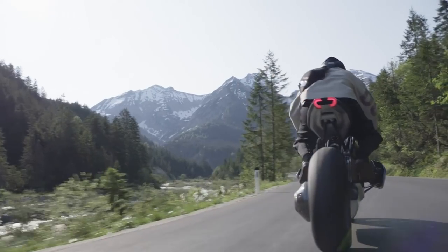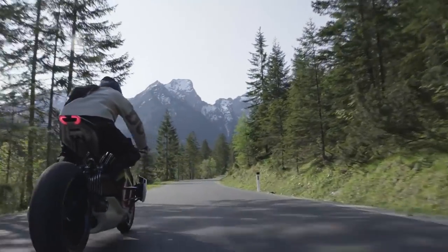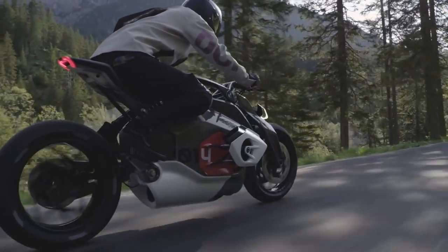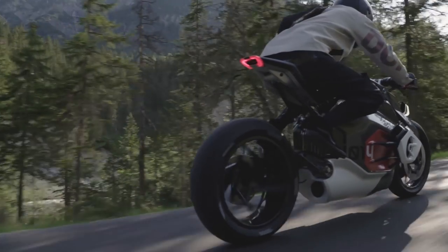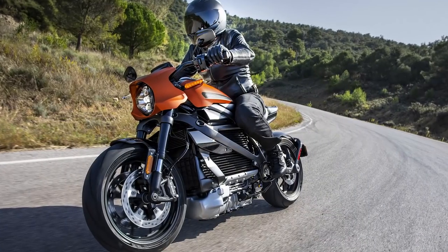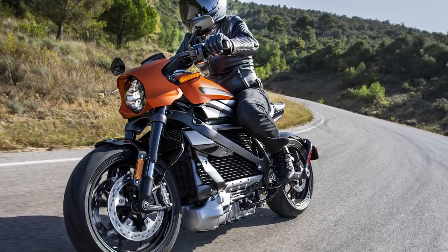Absolutely no figures are mentioned in the press release. There is not even a single number printed there, so we know nothing about kilowatts, top speed, acceleration, or even price. What we do know is that BMW is highly motivated to bring electric full-size motorcycles to showroom floors, and this will probably happen a lot sooner than we all expect. Harley-Davidson has its electric LiveWire just around the corner, and considering the very unimpressive stats that bike has, it shouldn't be too difficult for BMW to dominate the electric motorbike market.